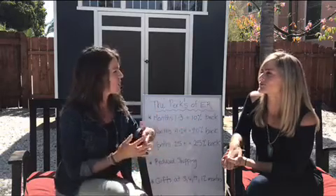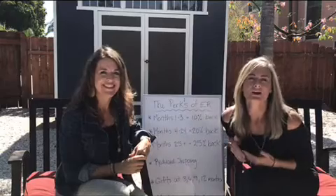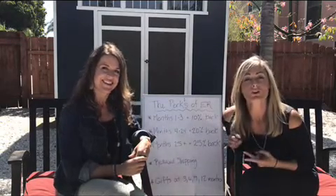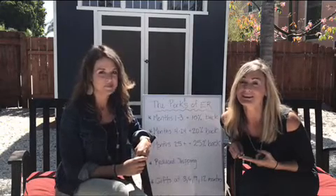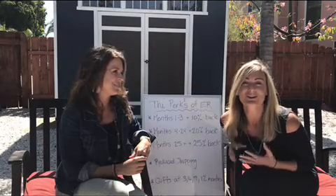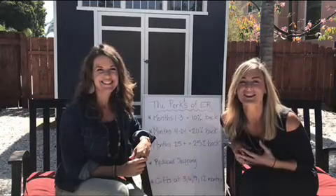So how do we get started with Essential Rewards when you go to place your next order? It's really simple. When you log into your virtual office, there are going to be two options — you can place a quick order or you can place an Essential Rewards order. You're going to click on the button that says Essential Rewards and place it through that program. Super easy, super simple. We're excited for you to get started and to continue enjoying your Young Living products. Have a great day.